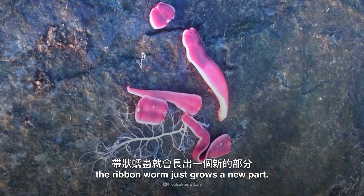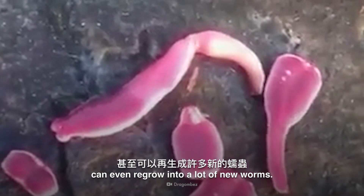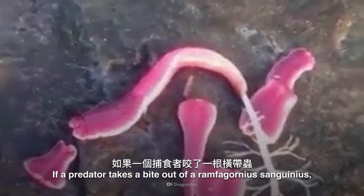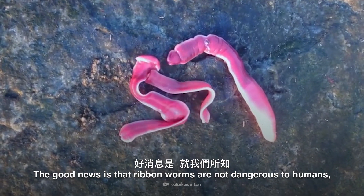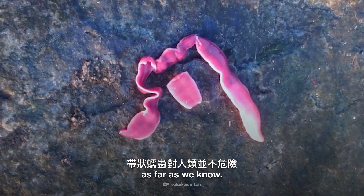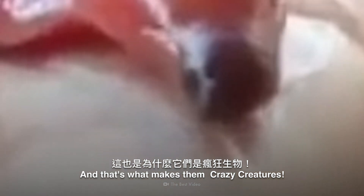If a predator takes a bite out of one of these bad-tasting worms, the ribbon worm just grows a new part. This is called regeneration. It gets stranger — some species of ribbon worm can even regrow into a lot of new worms. If a predator takes a bite out of a Ramphagordius sanguineus, that one ribbon worm can regrow into 200,000 ribbon worms. The good news is that ribbon worms are not dangerous to humans, as far as we know. Shooting a slimy muscle out of its body and regenerating parts — that's what ribbon worms do, and that's what makes them crazy creatures.